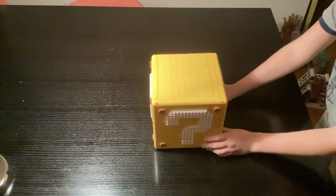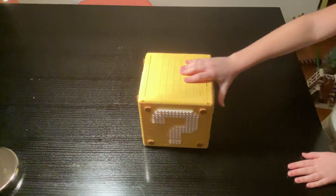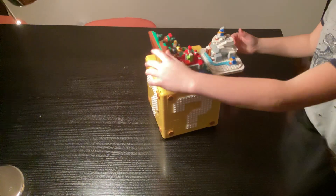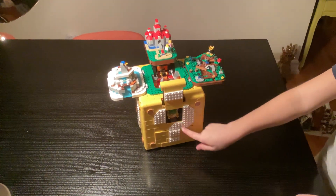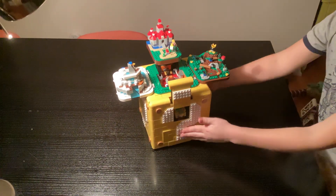Drum roll please... Coming in at number one is a Mario Lego set! That might come as a surprise, but this bad boy came in at 2,064 pieces, and there's a very good reason why. You can open a little hatch here, flip that out, open that, and it opens up. Then you can see little Bowser — it has a precious purple thing and opens a little hatch which plays some music. Thank you for watching, bye!